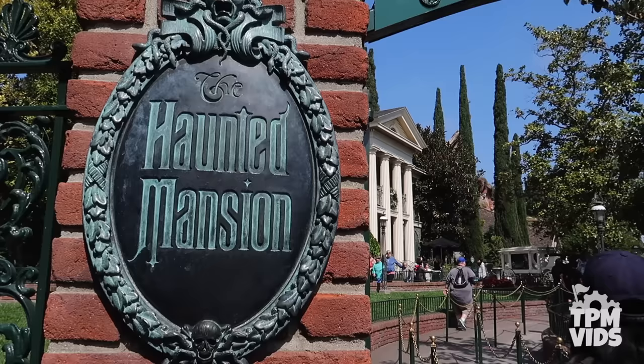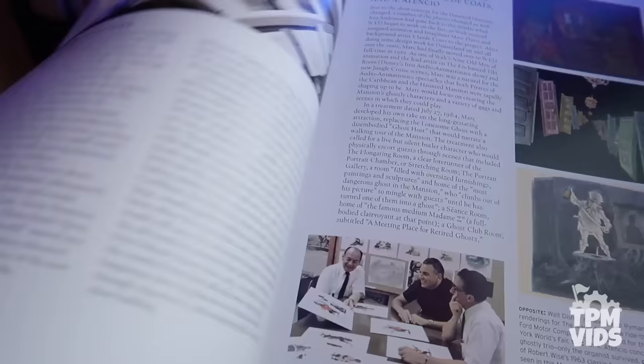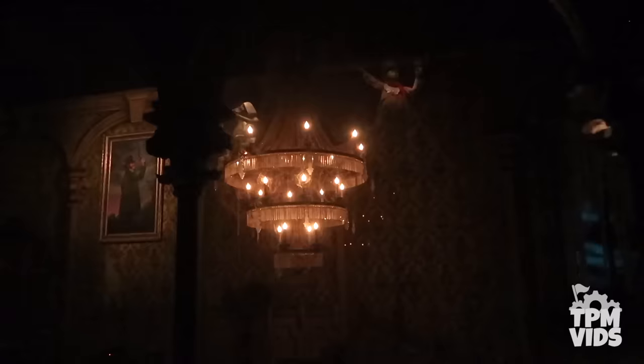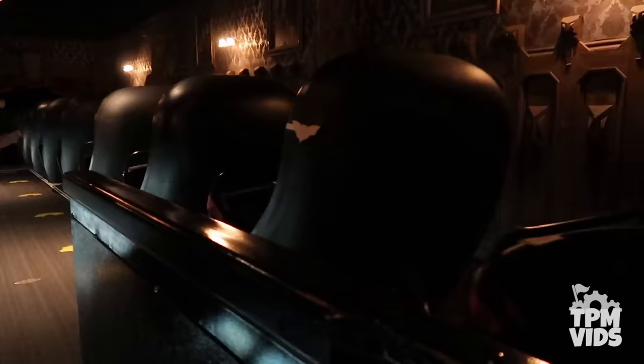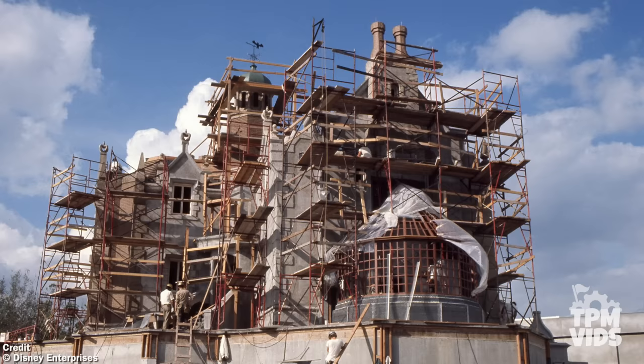Number 10. The original Haunted Mansion opened at Disneyland in August of 1969. But did you know that everything inside the attraction at Walt Disney World is the exact same age as Disneyland? When the Haunted Mansion was being conceived, they already knew Florida would be getting their own version. Imagineers ordered duplicates of everything — from the ride system down to the sets and animatronics. One set went into Disneyland, the other into a warehouse. The Haunted Mansion was completed by April of 1971, six months before Magic Kingdom opened.